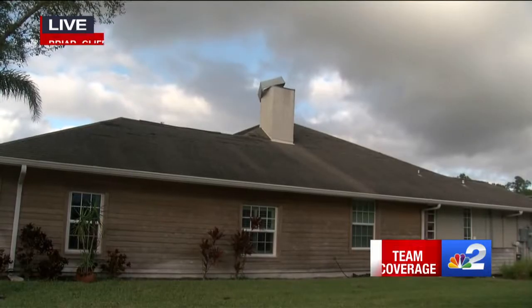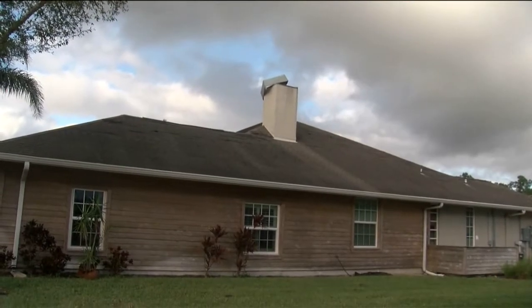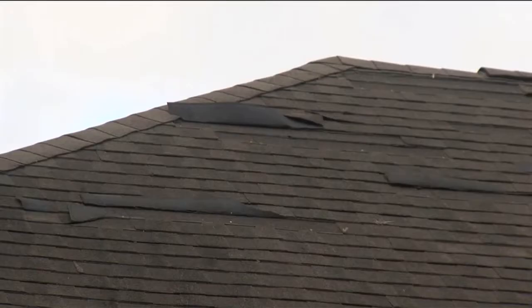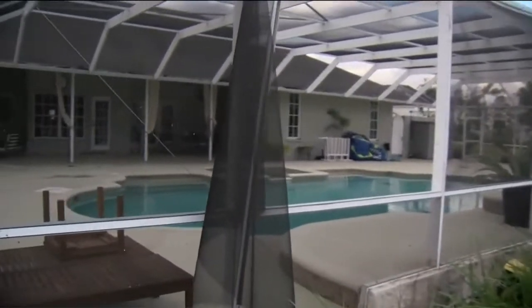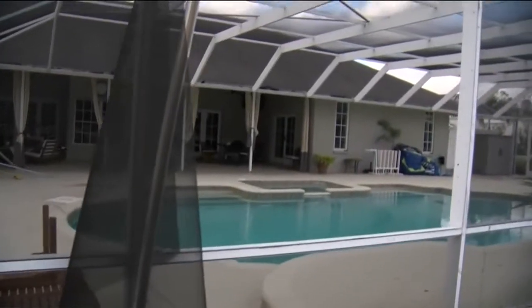It just shows the power of this storm and what we're dealing with. Pulling up some video shot just a couple of minutes ago, you can see the damage to the shingles. The owner here, Scott Mackey, was up on the roof actually nailing down the shingles that were remaining. His pool cage — a total loss. Hear from him in what he said this morning.